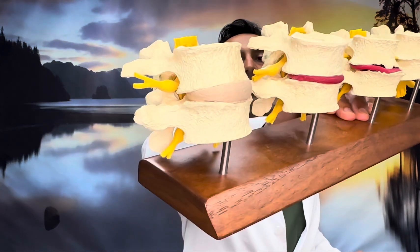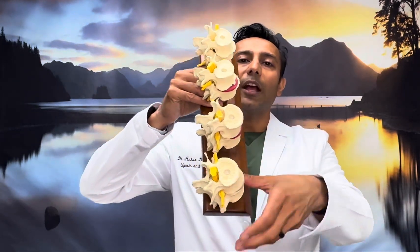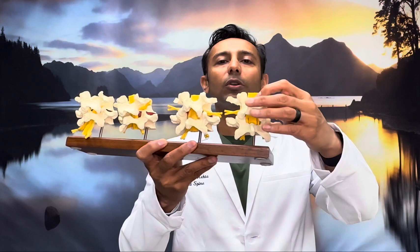In a normal 18-year-old healthy spine, 70% of the weight of your body goes through the front of the spine — called the anterior elements — and 30% will go through the back, 15% into each facet joint. These little joints where your back connects are like door stoppers.